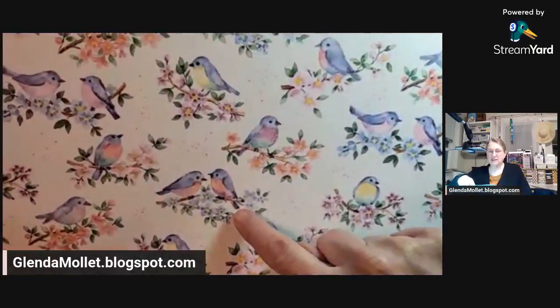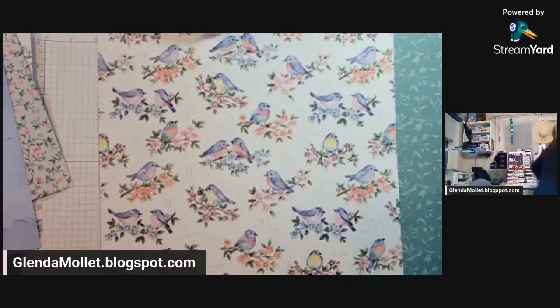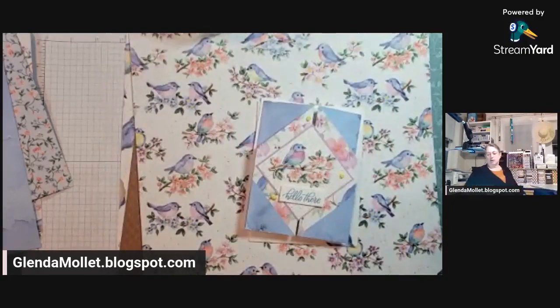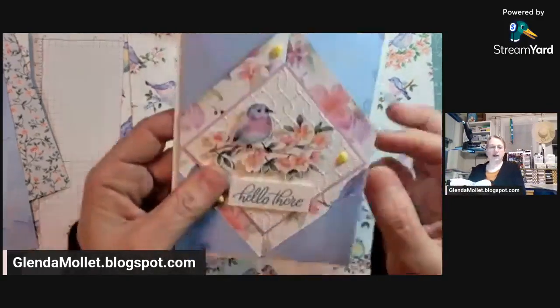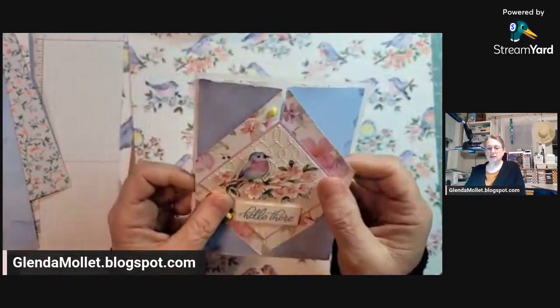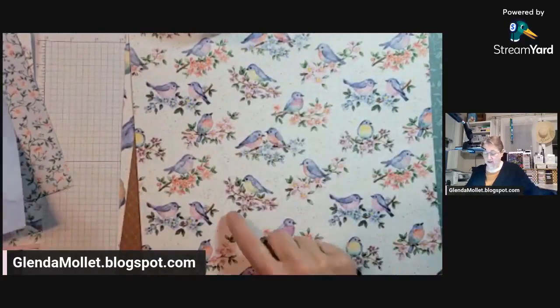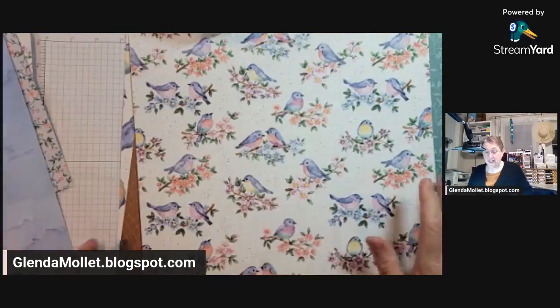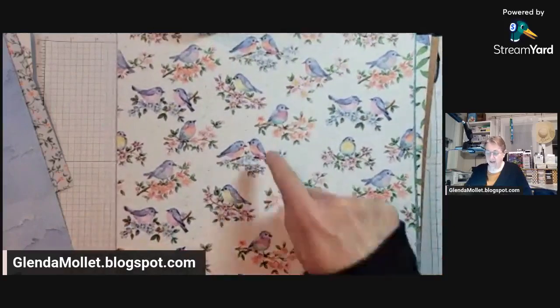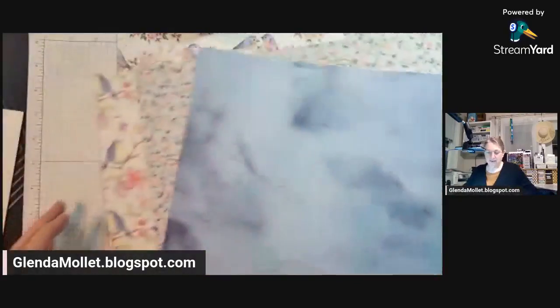Two weeks ago I did that really funky one — were you guys there? I did this one two weeks ago and I fussy cut the birds out from that. They're a little bit fussy, I must say, but you don't need to fussy cut. Use an oval, use a circle, use a square, and you can cut them out.